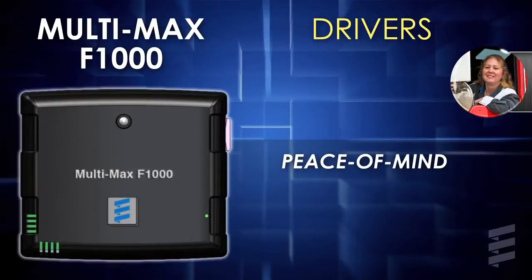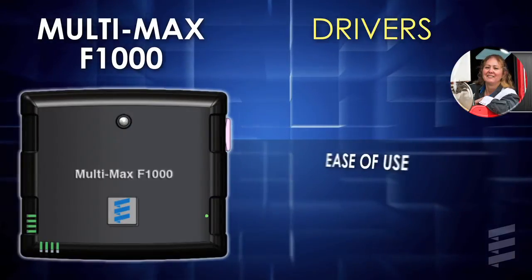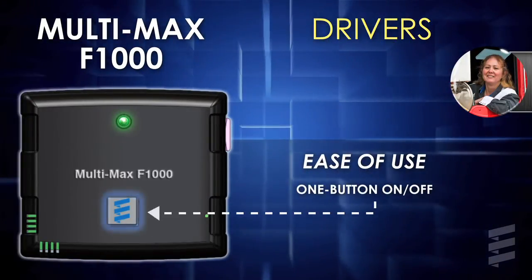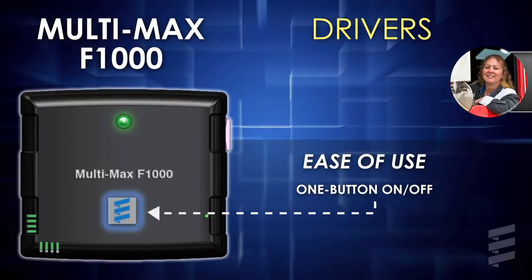For drivers, the F1000 delivers peace of mind in not having to program the heater, and ease of use with its simple one-button on-off action and pre-programmed maximum run time, for those times they need unscheduled engine-off heat.